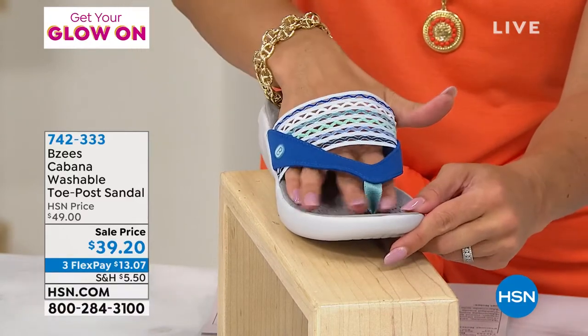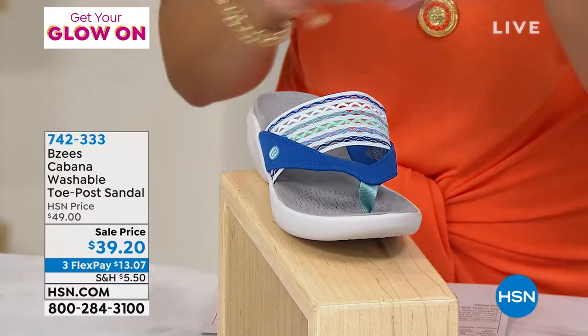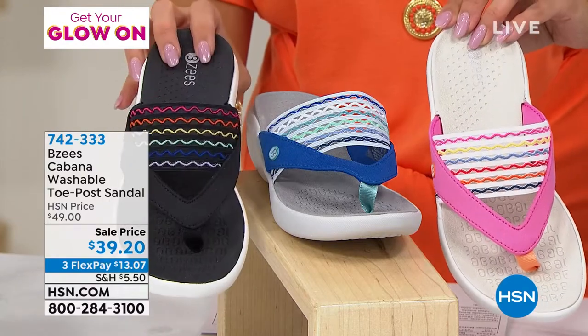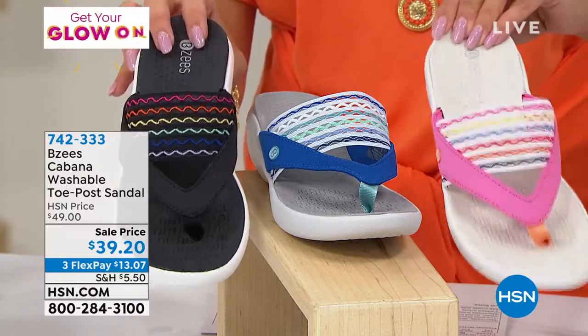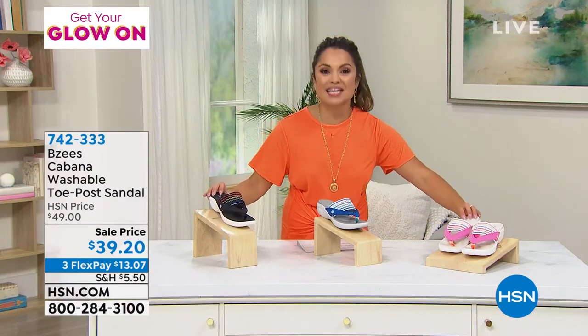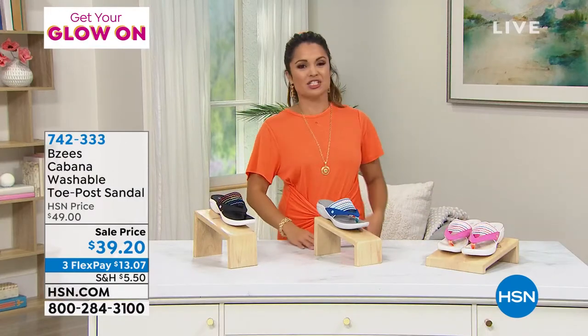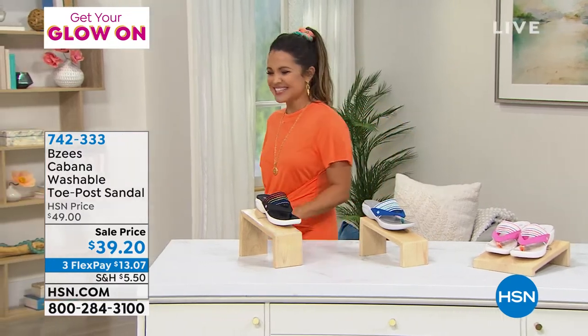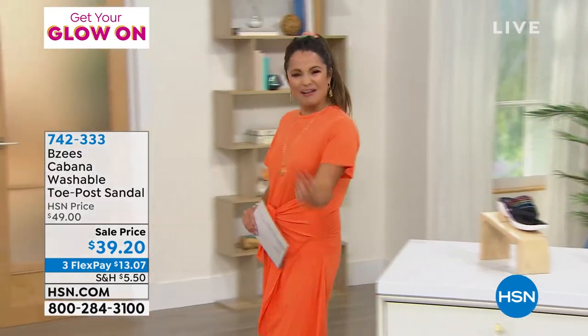We've got about 300 of these total, so if you'd like to get them I wouldn't wait too long. We've got the black multi, the blue, and this beautiful pink — sizes six through eleven with half sizes, medium and wide width. Mom, if you're watching, this is it — this is your chance, don't miss out!